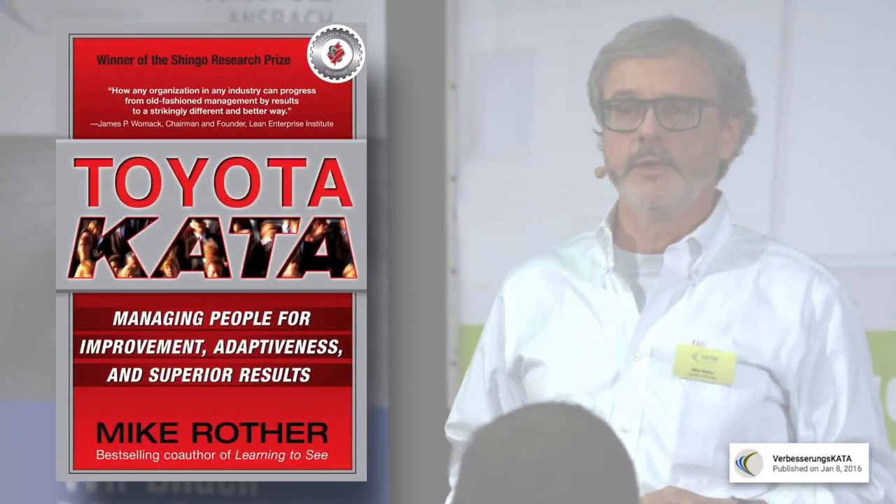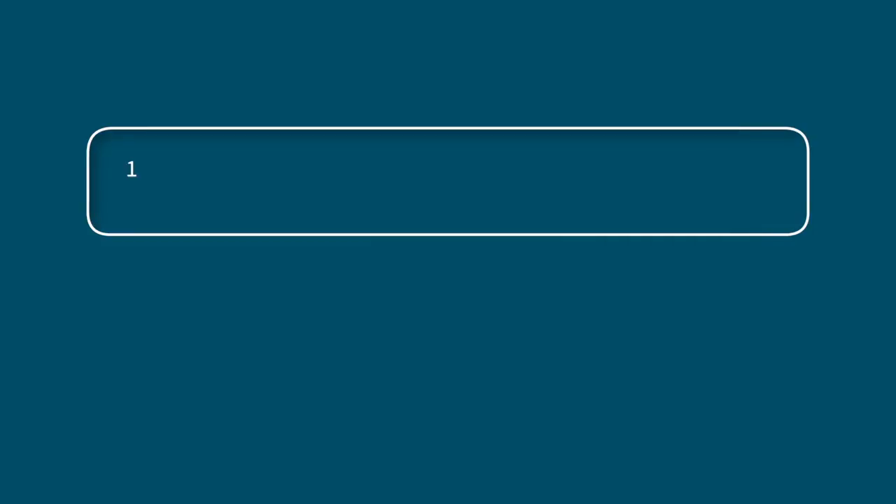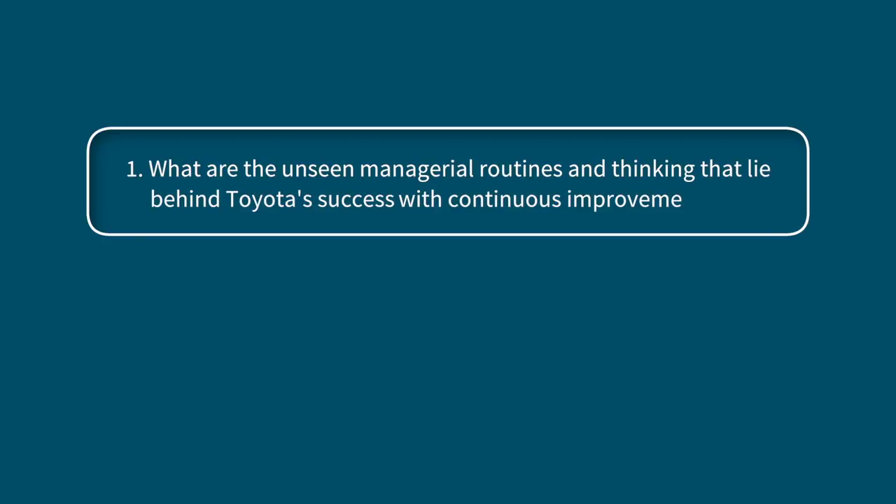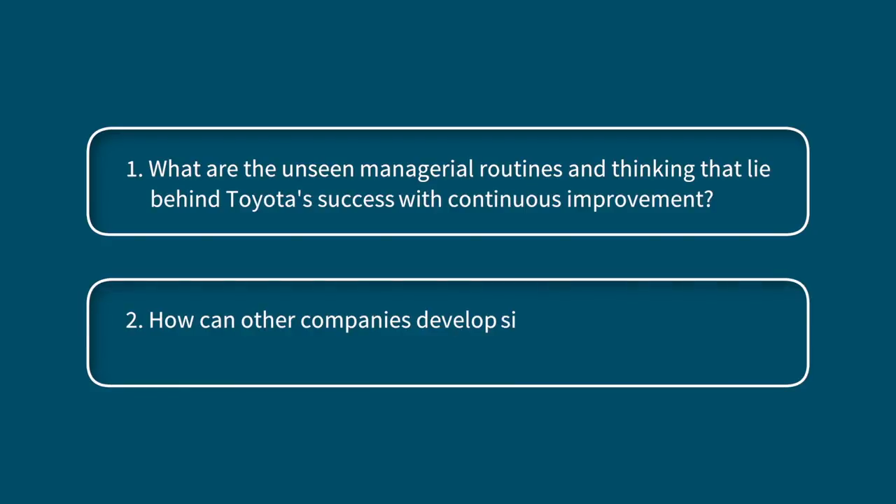By the end of this module you'll know what to expect throughout the rest of this course. Let's get started with a short Toyota Kata history lesson. The original Toyota Kata research was conducted by lean thinking pioneer Mike Rother and his colleagues from 2004 to 2009, and is summarized in the must-read book Toyota Kata. According to Mr. Rother, this research was driven by two questions: What are the unseen managerial routines and thinking that lie behind Toyota's success with continuous improvement, and how can other companies develop similar routines and thinking in their organizations?